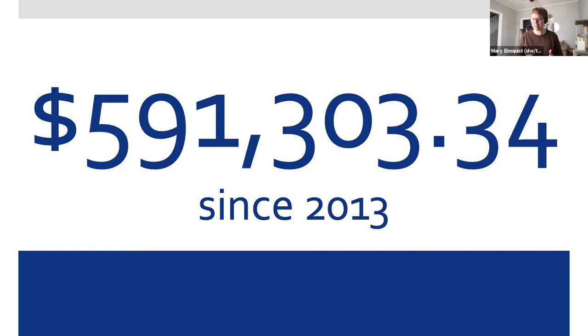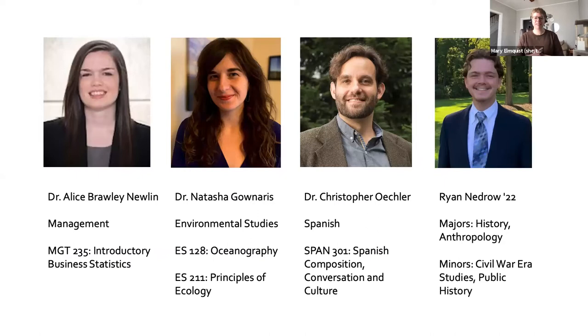With that, I'm going to go ahead and introduce our panelists for today. Dr. Alice Brawley-Newland from Management will tell us a little bit about her experiences working in a team to adapt and adopt OER for the introductory business statistics class. Dr. Tasha Genaris from Environmental Studies, who's worked with OER in several different formats and contexts, will talk next about past, current, and future OER projects. Then, Dr. Chris Eckler in Spanish will give us some insight into how he's been able to combine content from multiple open books to create an OER that worked for his needs. And finally, we'll hear from Ryan Nedrow, class of '22, who was a student in Professor Brawley-Newland's class last semester, and they'll chat a little bit about the student experience in classes using OER.